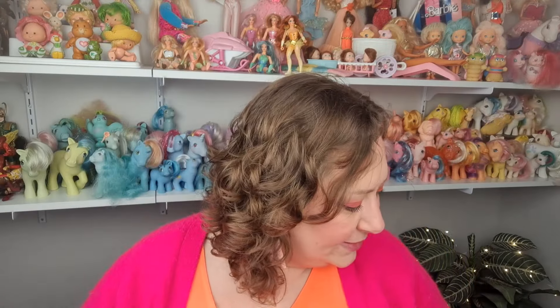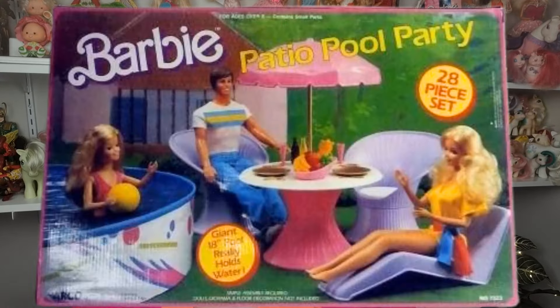The last Barbie thing I got from this vendor was this chair — it's so cool. I really like it. This purple — I want to call it a papasan chair — I believe came with the Patio Pool Party set from 1988. There were a couple of patio pool play sets from that same year, so it could have come with a couple of different ones. The chair would have originally had a white cushion you could put right in here, and then the Barbie sits on it nicely. I'm definitely going to put this on display.